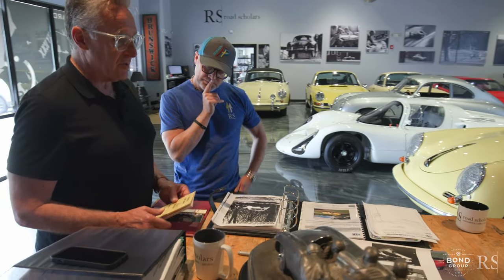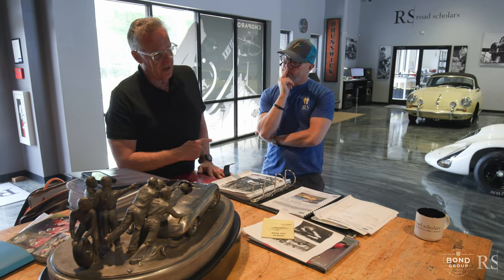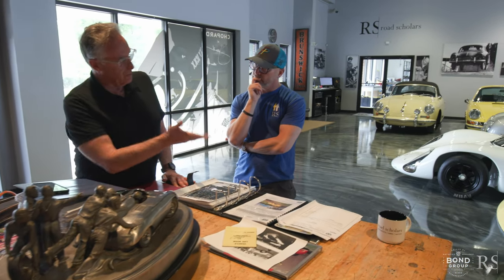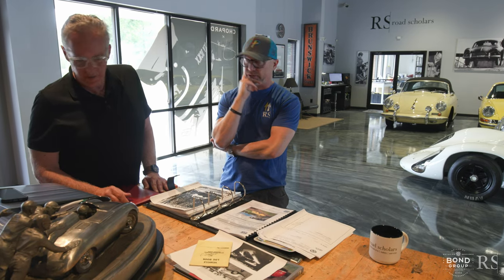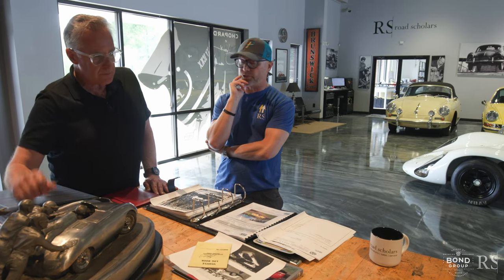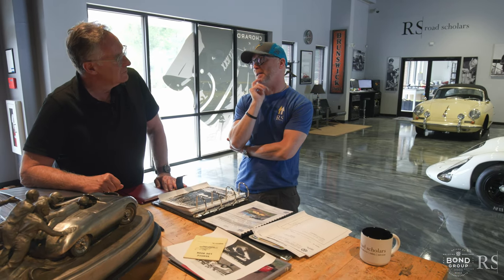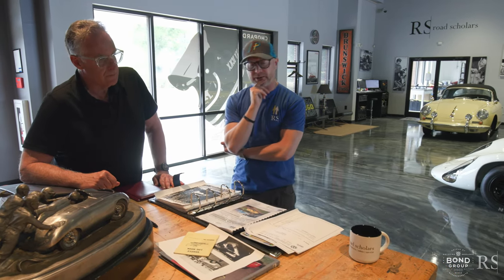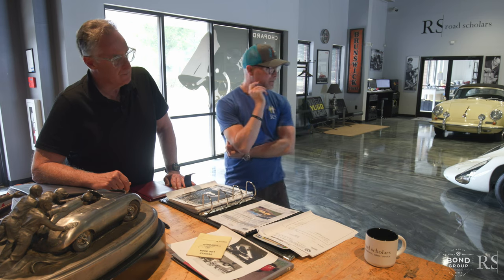Prior to its full restoration it was silver, so people may remember the car as silver. It was delivered new to Ben Pond — one of my favorite characters in the Porsche world, a famous distributor and dealer in the Netherlands. Most people know his cars because they were painted orange — his Abarth Carrera and his 904 were pretty famous in Porsche motorsports history. This car being the only one painted canary yellow is quite striking.